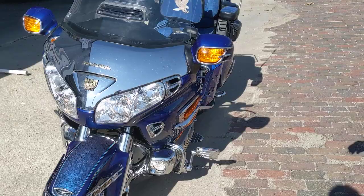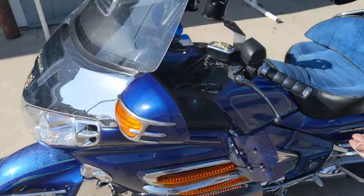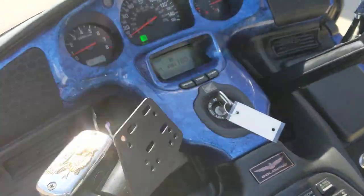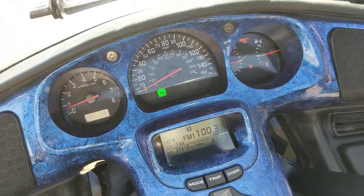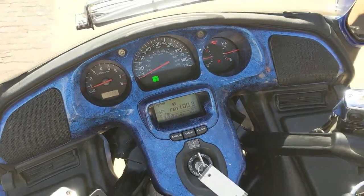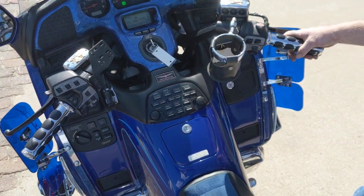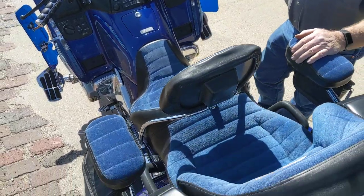This is a sweet, sweet machine — the 2001 with less than 40,000 miles. You're looking at 39,900 miles. For an older one, that is just unheard of. Everything works on this unit. She is clean and nice, and she's below book — you really need to stop and take a look at this unit.